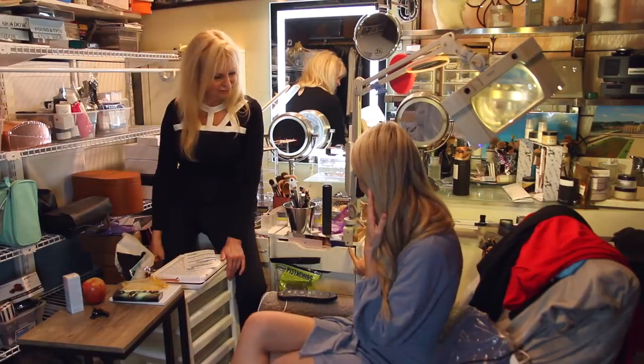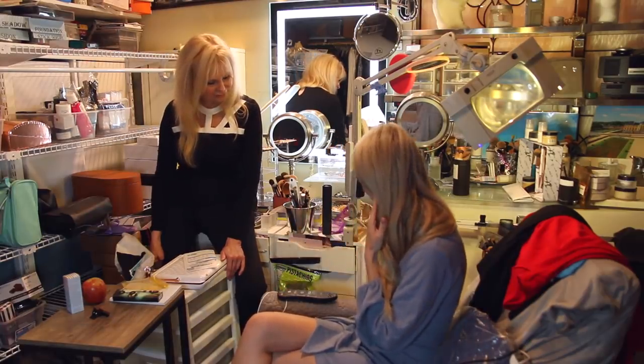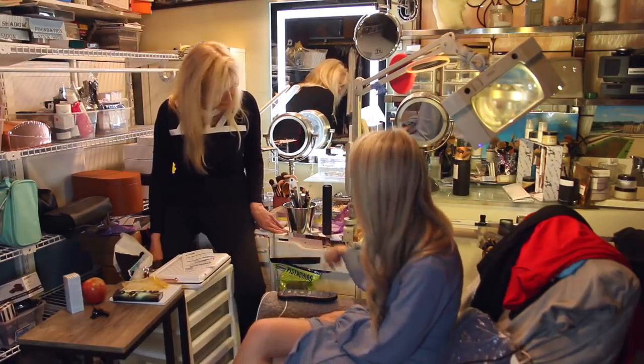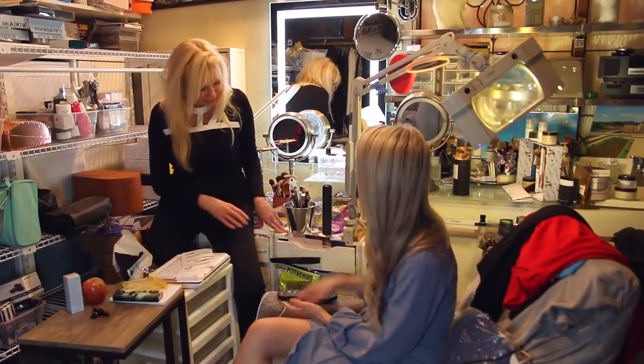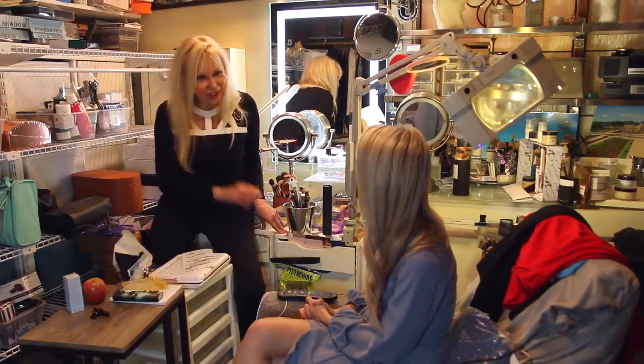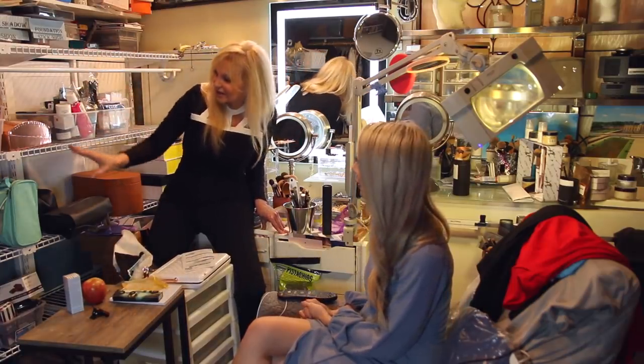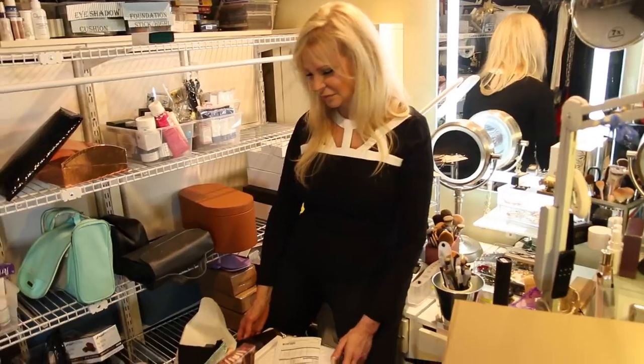Given the sheer volume of makeup you currently have, I think our goal is enough makeup to fill these two containers right here. Do you think this is a reasonable amount? No. You want two more? Well, these are already full. And I have there, there, there, there, there. Okay, got to start somewhere.